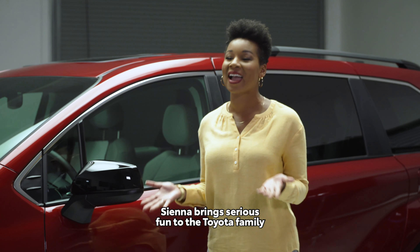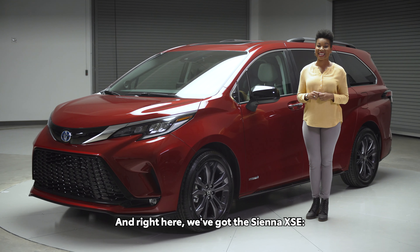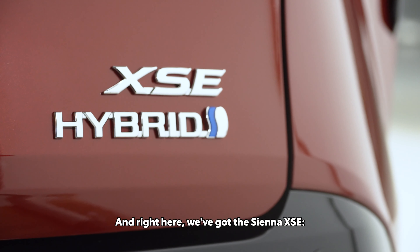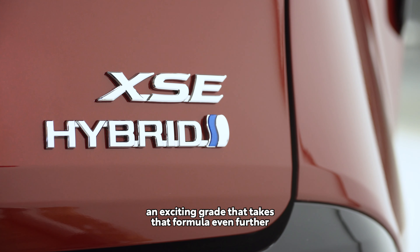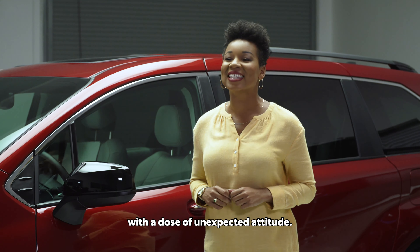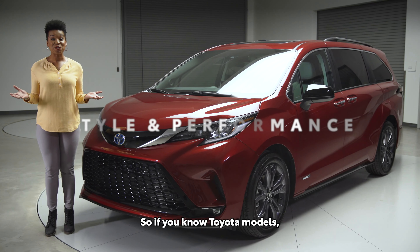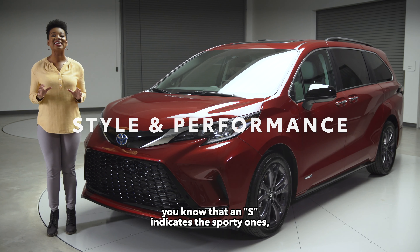With its knockout style, comfort, and advanced functionality, Sienna brings serious fun to the Toyota family and families across America. Right here we've got the Sienna XSE, an exciting grade that takes that formula even further with a dose of unexpected attitude. Let's take a closer look.